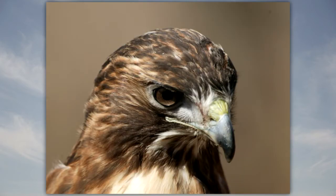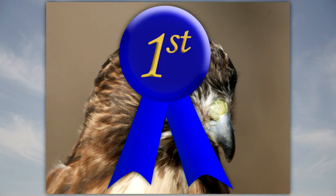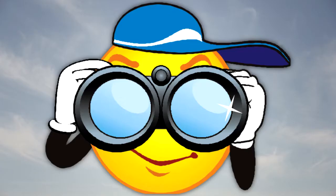Hawks have ear openings on each side of the head behind and beneath the eyes. The ears are covered with feathers. Raptors have the best vision in the animal kingdom. The location of their eyes in the front of their head gives them a wide field of view and binocular vision.